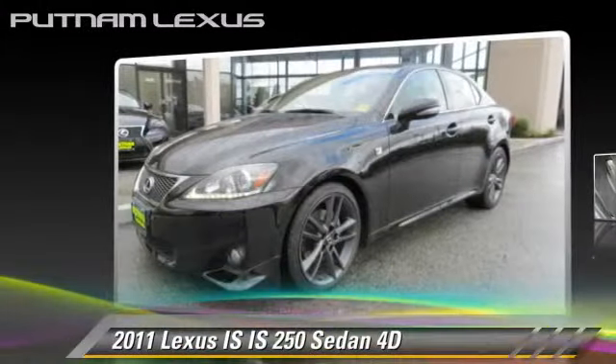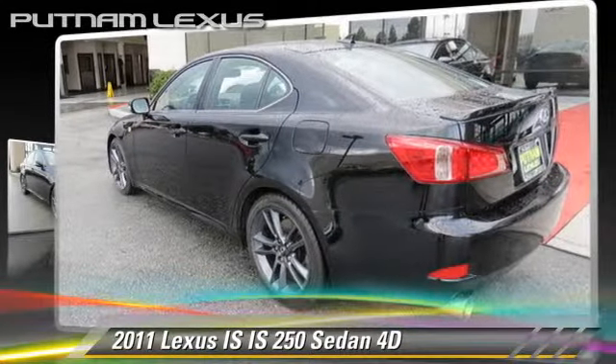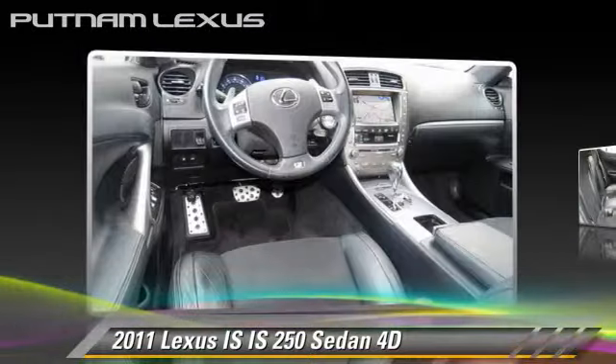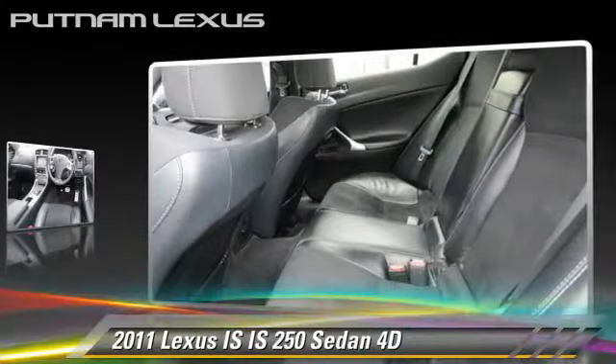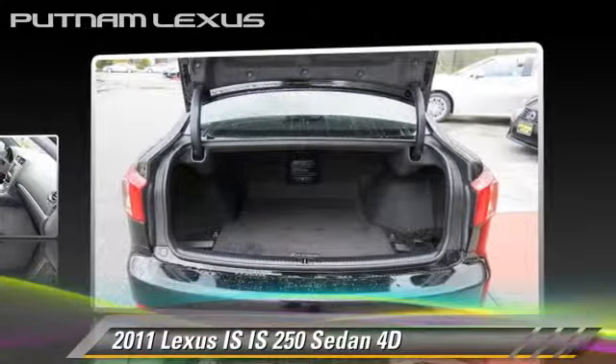The 2011 Lexus IS250, powered by a V6 engine, with a six-speed automatic transmission with overdrive. This rear-wheel drive sedan, with fewer than 35,000 miles on the odometer, gets up to 25 miles per gallon.